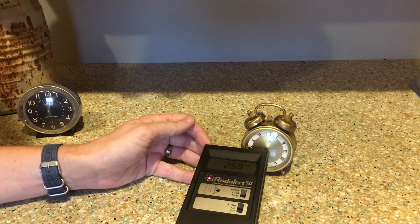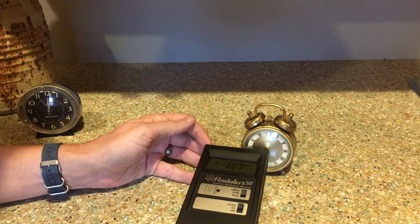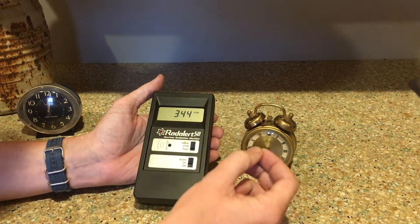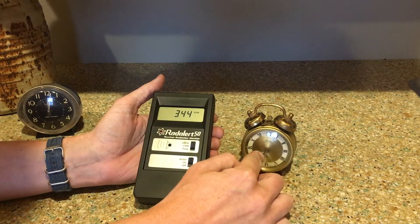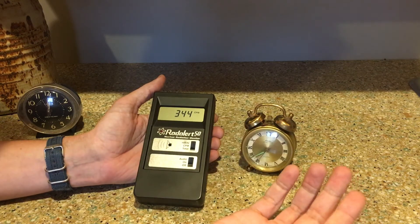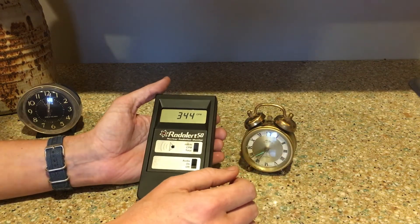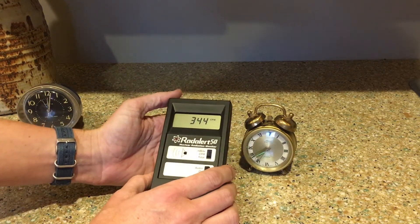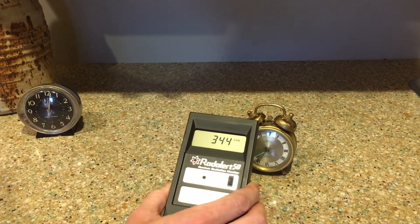These are charged particles coming off those hands hitting the Geiger counter, and it's counting each one of those — this is from the radium. Now there's a sad story when it comes to radium. The people who painted this onto these clock faces — a lot of them died, because they used paintbrushes and would lick those brushes to get a fine point. They were ingesting a lot of the radium. They're known as the Radium Girls, and a lot of them died from radiation poisoning, which is really sad. This German clock came in at 344 counts per minute.